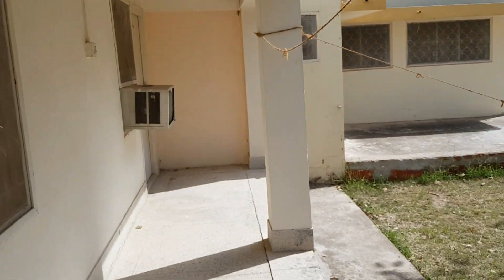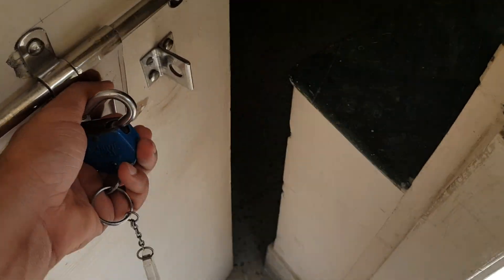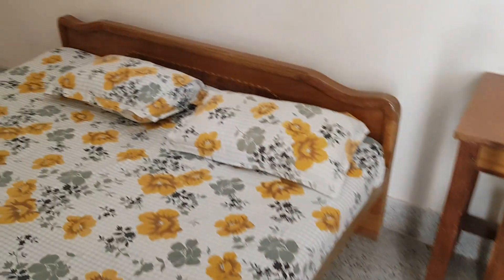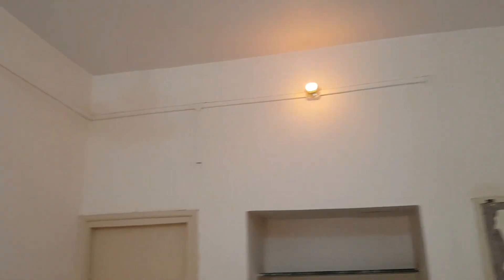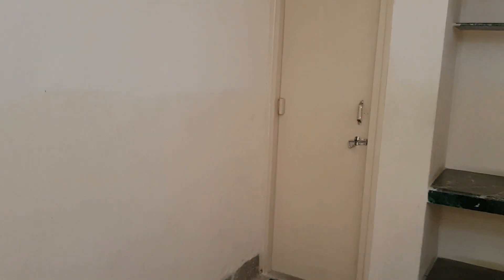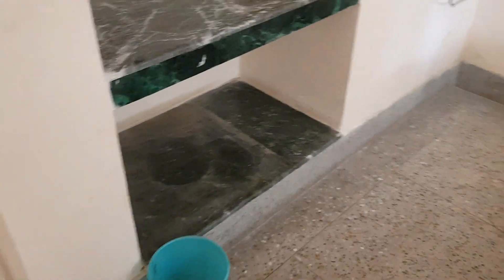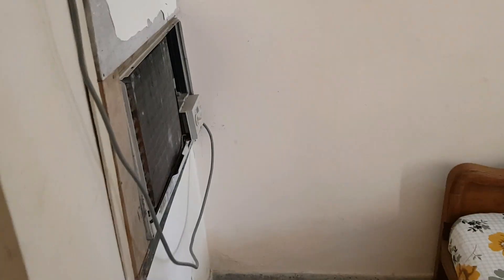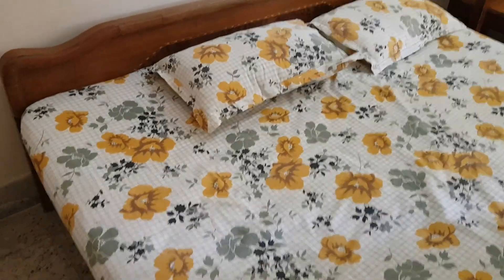So this is the room which I have got. I have just checked in. The property is old — it's more like a dharamshala or a religious charity purpose property. The prices are also very reasonable. As of 2019, you pay around 1000 rupees for a non-AC room and 1500 to 1600 rupees for an AC room.